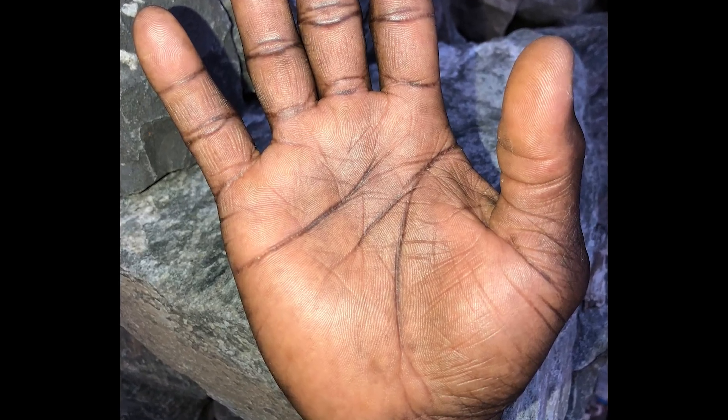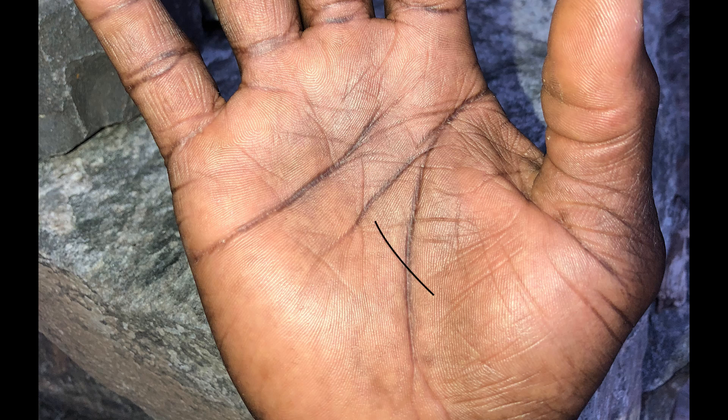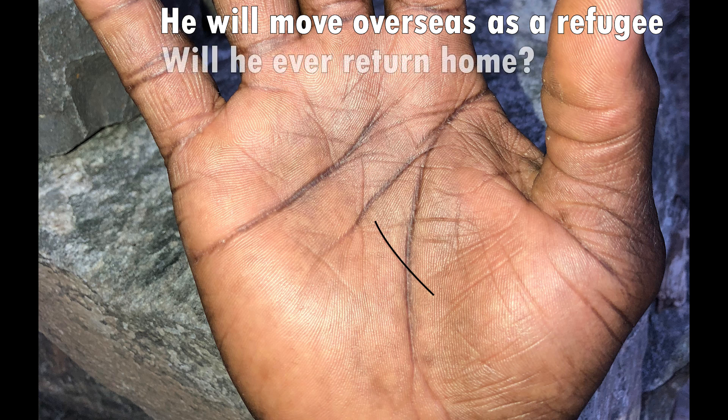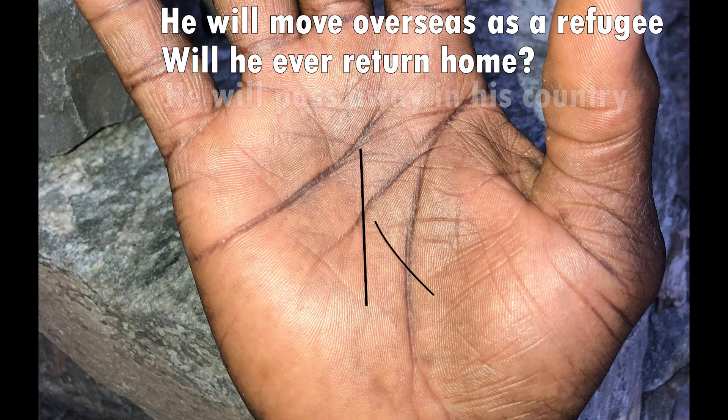This is a very interesting hand. We can see from this line over here cutting through the lifeline that this person will move overseas — but this guy's actually a refugee. He fled his country in Africa and at the time this photo was taken he was living in Germany. The big question on his mind was: will he ever go back to his native land? If we look at his fate line, there's no branch that curves into the lifeline. What that means is that he's going to die in the country that he was born in, so at some point in the future this refugee will be able to return back home.